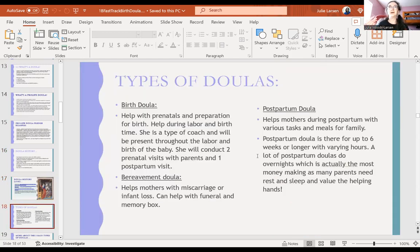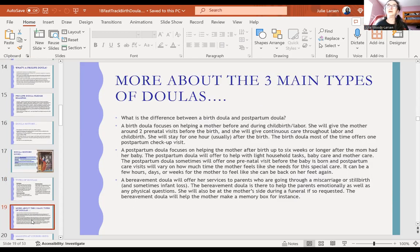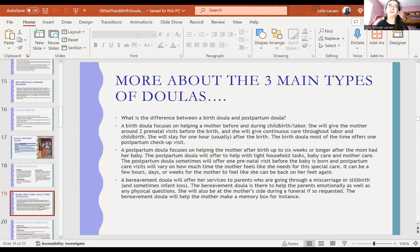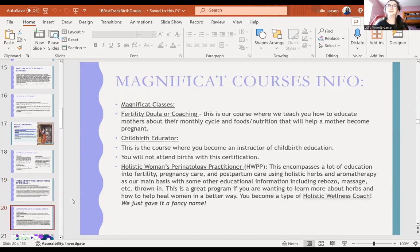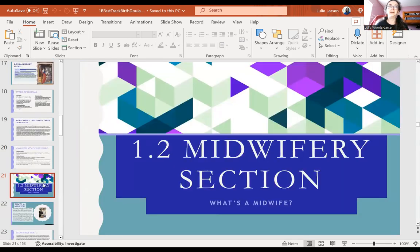Types of doulas: a birth doula works with prenatals, preparation, and labor and birth. A bereavement doula helps mothers with miscarriage or infant loss. A postpartum doula helps mothers during the postpartum period with various tasks — meals for family, etc. — and is there up to six weeks or longer for varying hours, including overnight. I'm not going to read everything on every slide; you can come back and read more when you're doing the actual course.